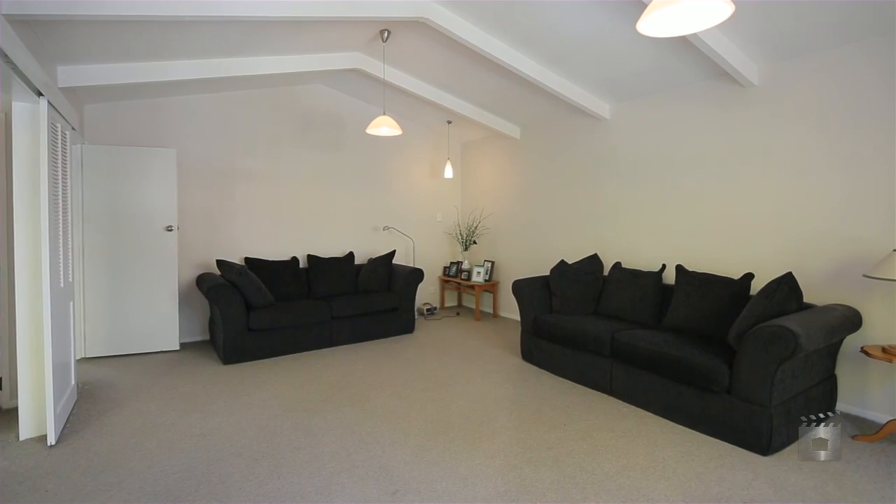Hi, I'm Sue Hall and I'm part of the Ray White Mill Street team. Welcome to 44H Charlemont Street, Hamilton.